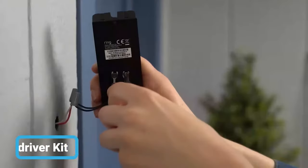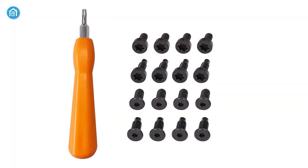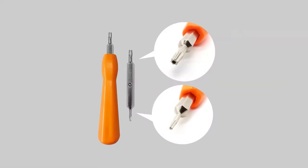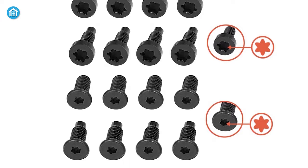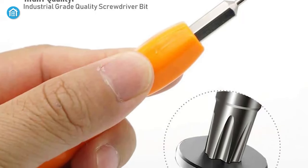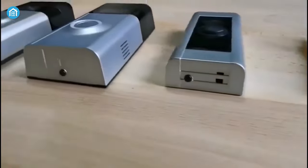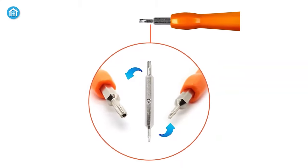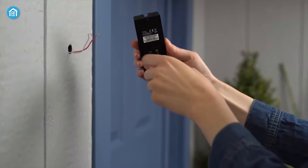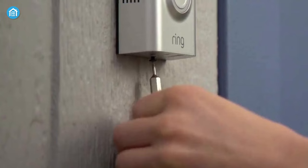Are you stressed out because of losing screws of your Ring doorbell? Well, to relieve your stress, AliKaver has come up with a screwdriver kit along with replacement screws for the Ring doorbell. This kit consists of a double-ended screwdriver bit and four types of Ring doorbell replacement screws. These screws are made with industrial-grade quality S2 steel to make them as strong as the original. The screws are compatible with all models of Ring doorbells. The screwdrivers with Torx TX and T15 heads work perfectly with all models, and it can also be used to disassemble the Ring doorbell for battery change, charge and replacement, as well as resetting your WiFi password.